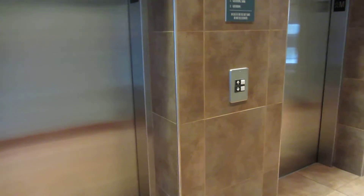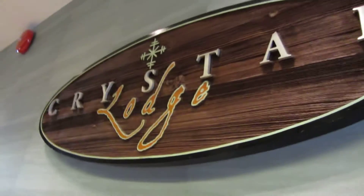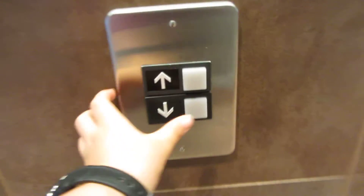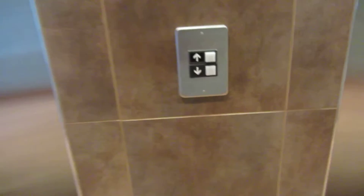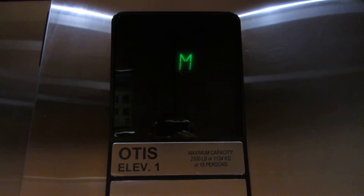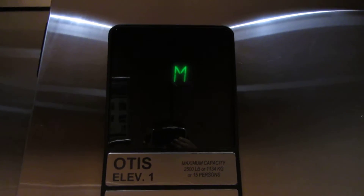These are the elevators at the Crystal Lodge in Whistler, British Columbia. They're Otis Series 1. Let's go down to P. Door close button works. They're hydraulic.